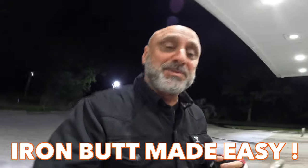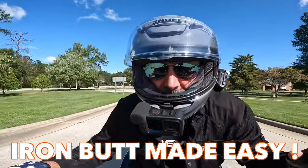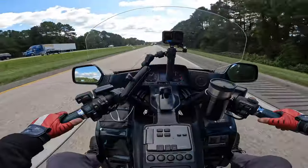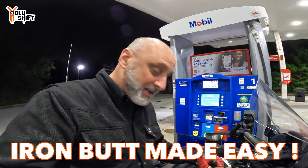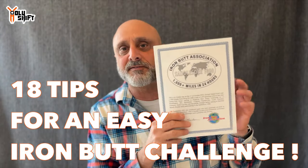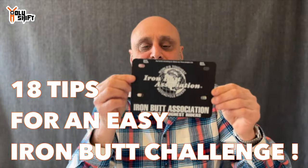Mission accomplished, challenge completed. I switched over to my mesh and my USA glove. This is the official IBA certificate and documentation of completing the Iron Butt challenge, along with a license plate holder, patch, and stickers. So I'm authorized to tell you how you can do this Iron Butt challenge easy.